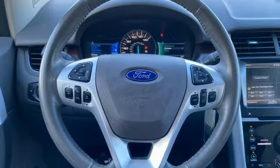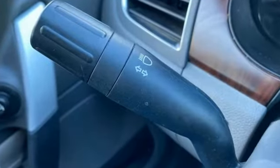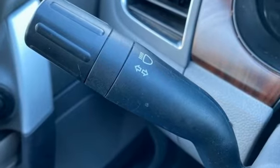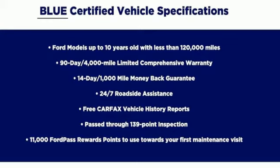Cars.com finds the Edge's ride quality may be its greatest attribute. It isolates occupants from rough roads without riding like a raft. Ford, where tradition meets innovation. Hurry in today for a test drive.